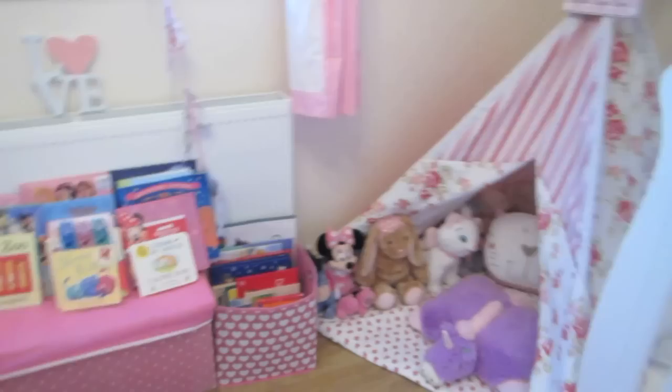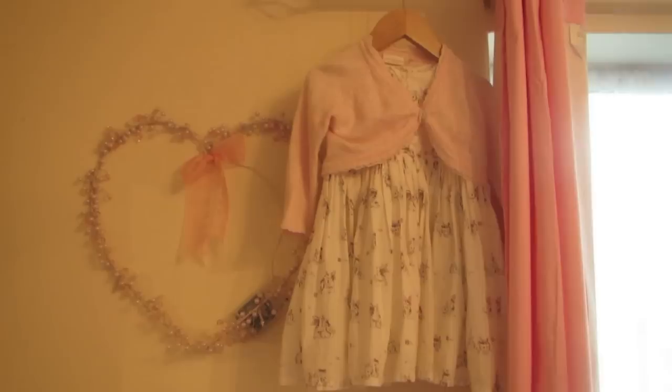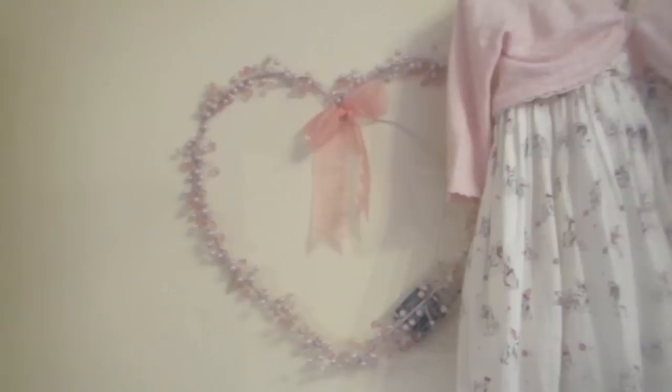Next to the window we have her favourite — well, my favourite dress for her. It's from Next and I just love it — it looks really cute hanging up there. And then this, which unfortunately has run out of batteries, is a LED heart that looks super cute when it's lit up. I think it's in my old nursery tour — I need to get some new batteries.